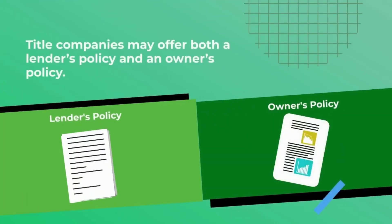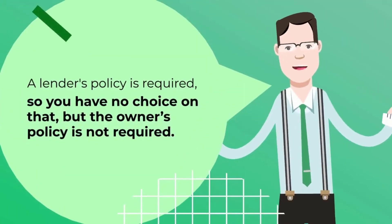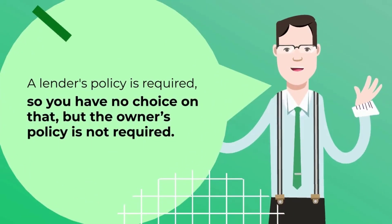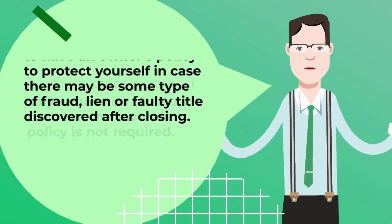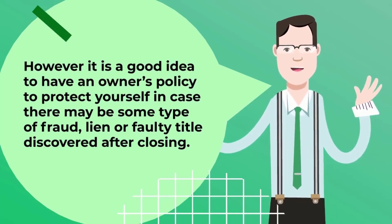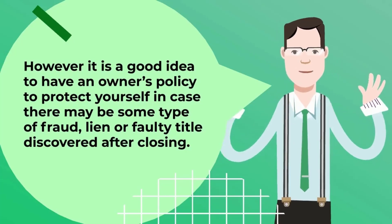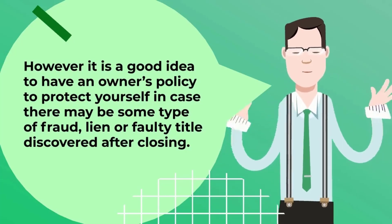Title companies may offer both a lender's policy and an owner's policy. A lender's policy is required, so you have no choice on that, but the owner's policy is not required. However, it is a good idea to have an owner's policy to protect yourself in case there may be some type of fraud, lien, or faulty title discovered after closing.